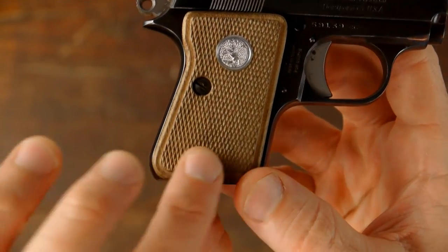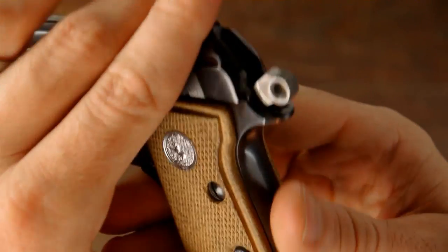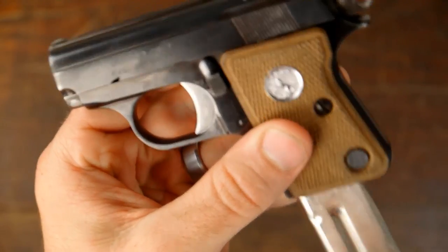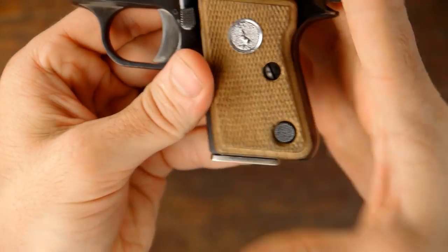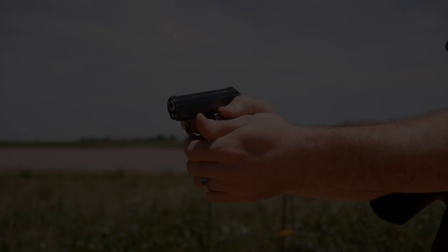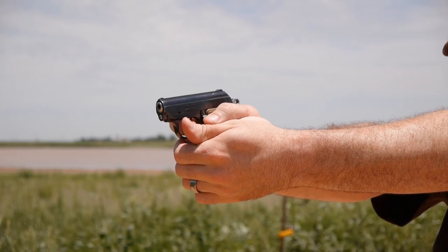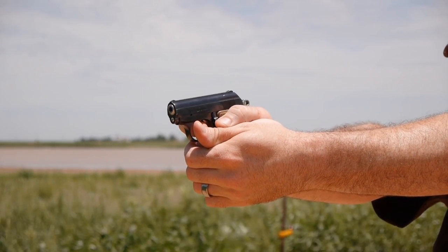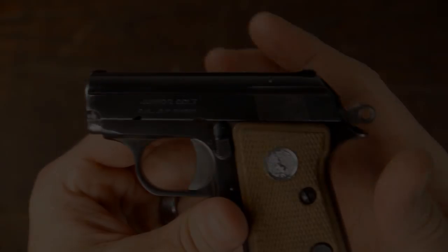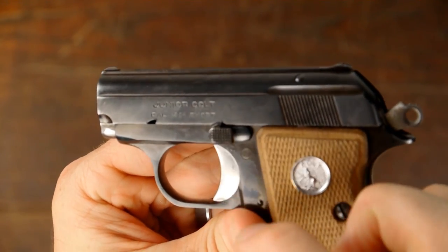You can see it has the little Colt emblem right here, and on this side as well. Here's the mag release. Taking this little pistol down is easy — this right here is kind of the safety selector and your slide lock all in one.